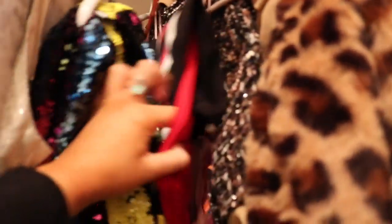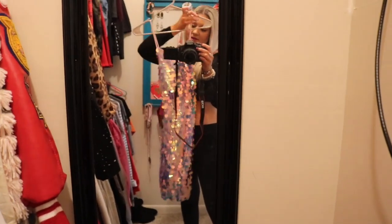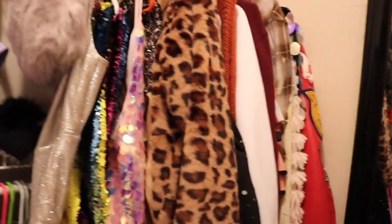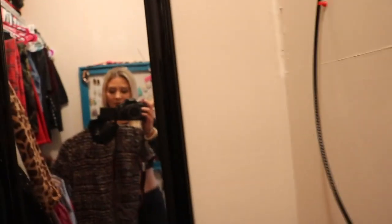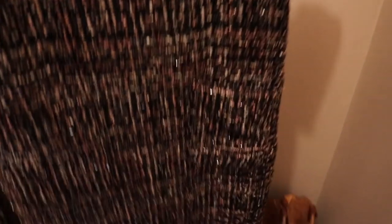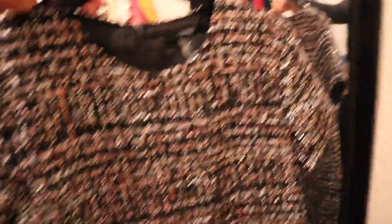I have this little jogging suit set from Pink, and then this dress from Forever 21 — it's like another sparkly dress because we love sparkles. I keep like all my dresses on the side with coats and things. And then I got this dress also from Forever 21 — I haven't worn it yet, I really need to. It's like super Blair Waldorf inspired, like preppy. It's pale pink and black, it's so cute.